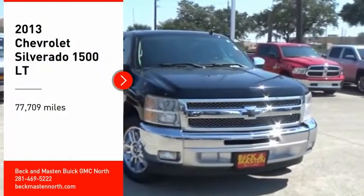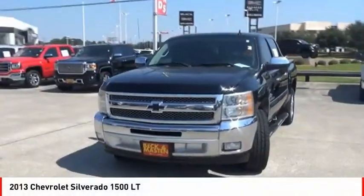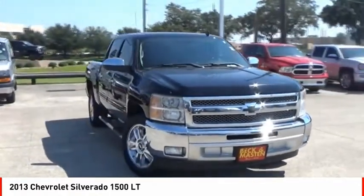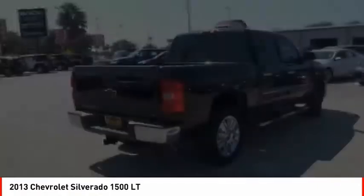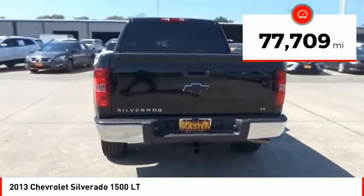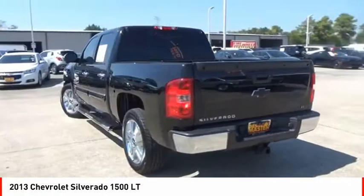You are going to love the 2013 Silverado 1500. The Chevy Silverado 1500 has the lowest cost of ownership of any full-size pickup. This vehicle has less than 80,000 miles. Here are some of this vehicle's great options.